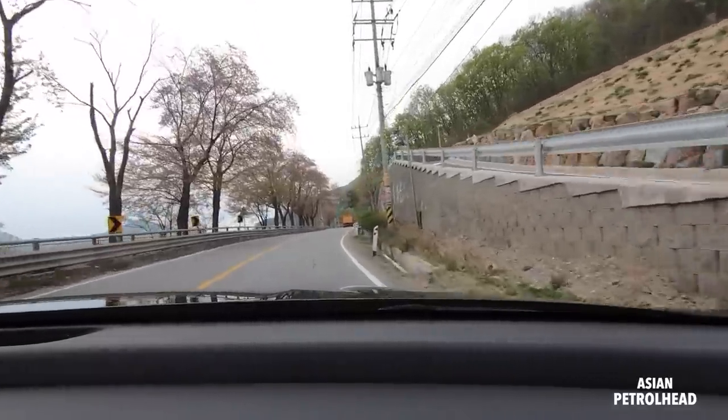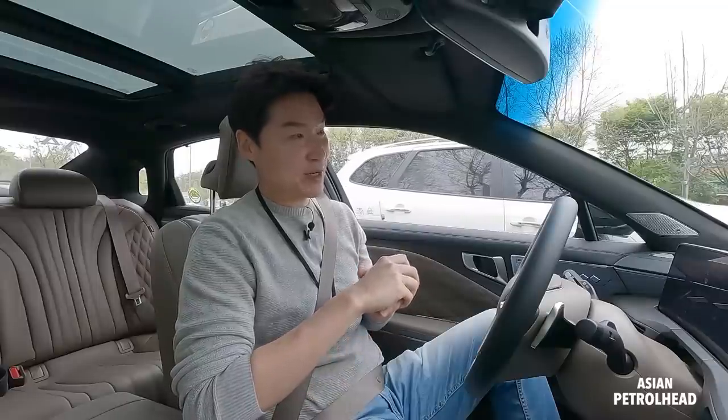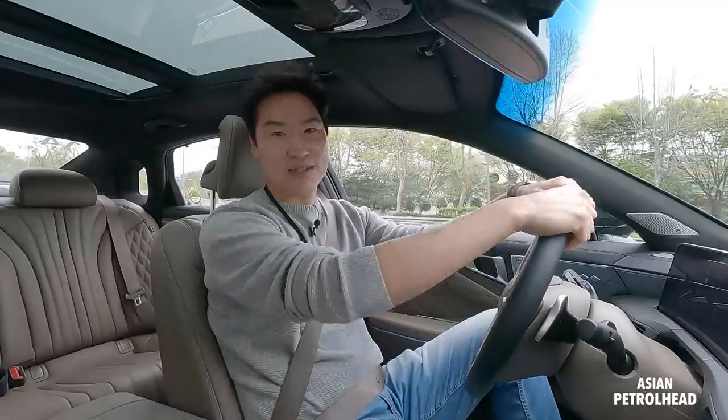It's a beautiful spring day here in Korea — supposed to be raining but not yet, so lucky me. We're going to have about an hour and a half with this all-new Kia Kadenza, and we're going to try our best to give you a solid first drive on this K8.